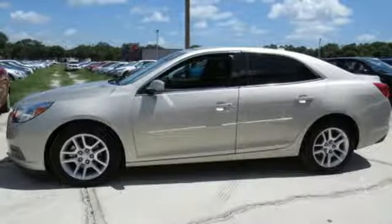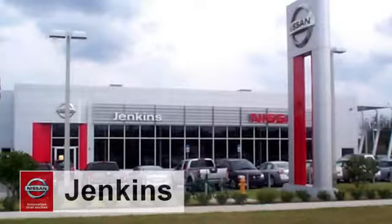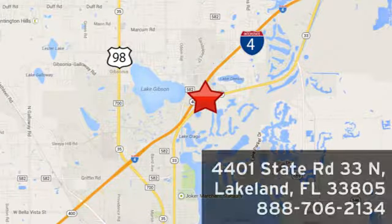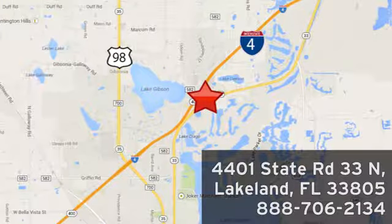Come on in today and take it for a test drive. At Jenkins Nissan, honesty is our policy. We're conveniently located at 4401 State Route 33 North in Lakeland, Florida.